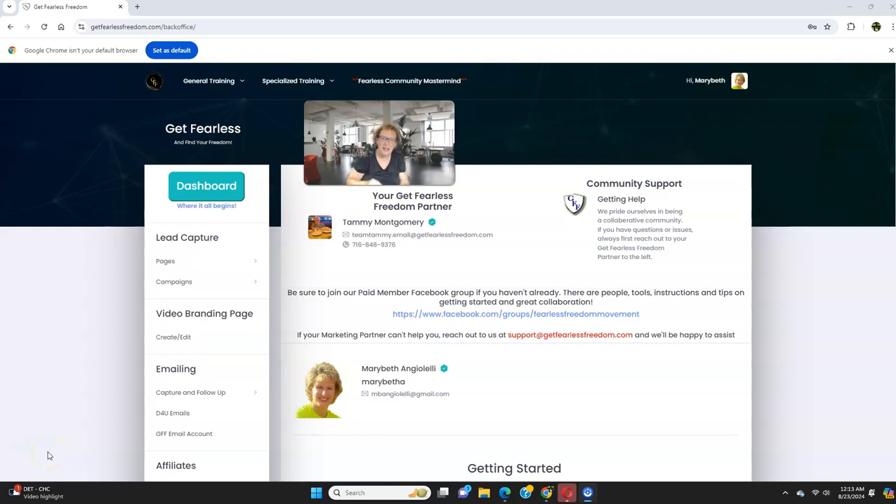Hi there, everybody. Welcome back to another video today. This is Mary Beth Angelelli, and I'm going to talk to you more about Get Fearless Freedom — the Get Fearless Freedom marketing system. Currently, we are in my back office of Get Fearless Freedom, and I want to share with you why I believe that Get Fearless Freedom is the top marketing system for beginners in 2024.